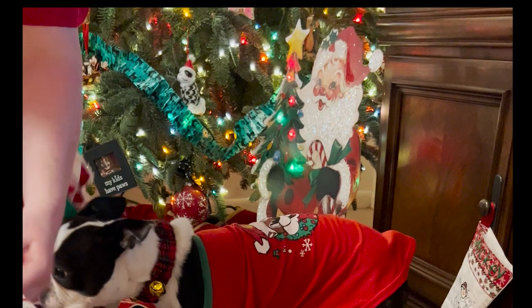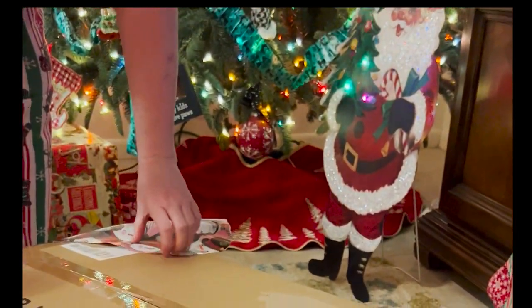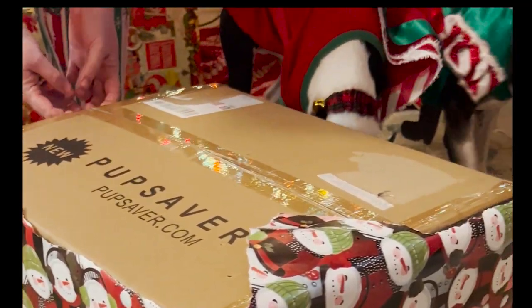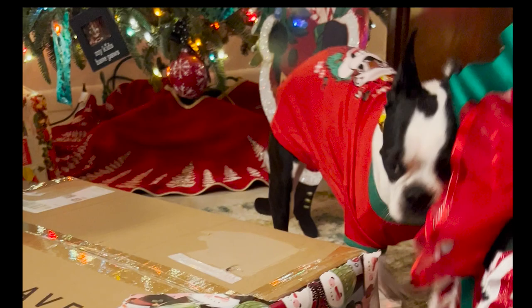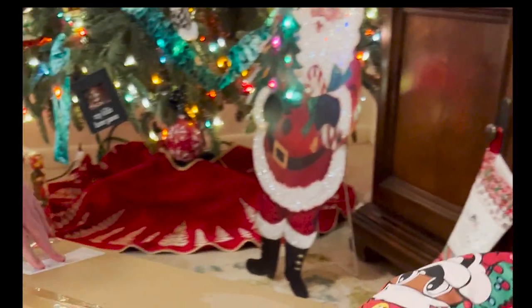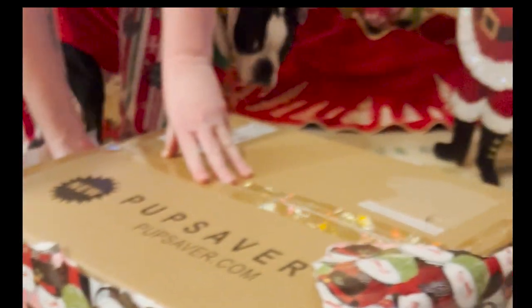We've been loyal PupSaver customers since 2019. We started looking into a safety seat for the car for the kids after hearing about someone who had been involved in an accident with their dog — their dog ended up running away out of fear after the accident and got run over. This was terrifying to us.